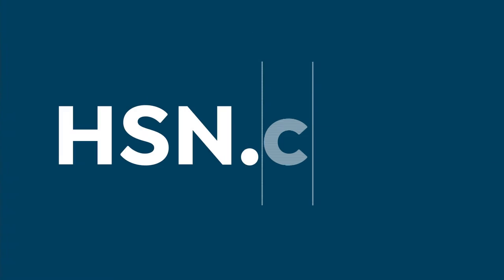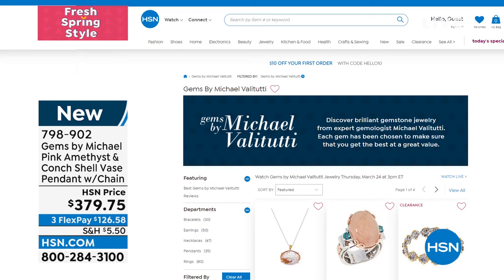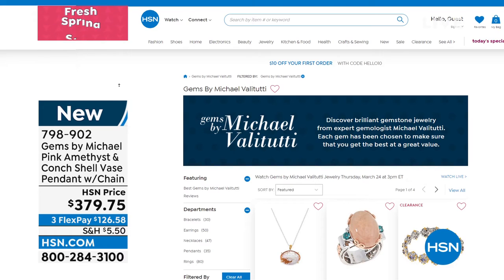Extremely, very, very limited, so we'll keep you updated. Something like that takes weeks and weeks just to make one. HSN.com, keyword: Gems by Michael. Check it out — we have lots of brand new, beautiful, rare, exotic finds for you.